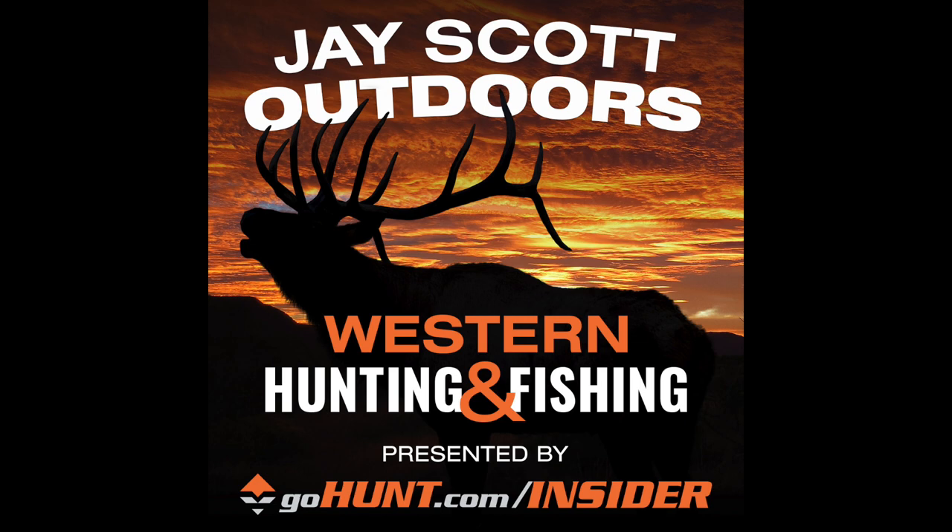Guys, I want to thank you for supporting this podcast. Love to hear your feedback and any questions you might have — you can reach out at jscottoutdoors at gmail.com. You can follow along on Instagram at jscottoutdoors. Always feel free to send me a direct message. Love hearing from you guys. Let's get right to these episodes.